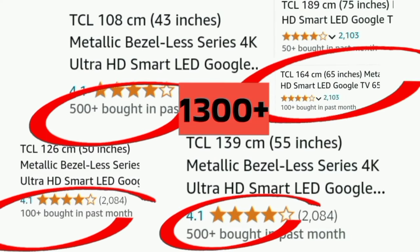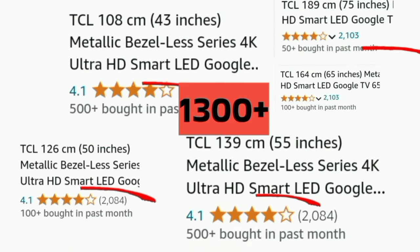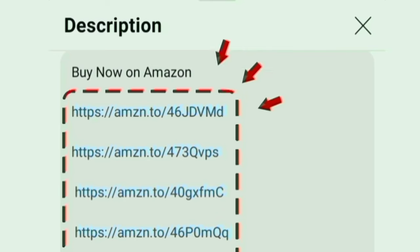Past month, 1300 plus customers purchased this TV on Amazon. The Amazon link is in the description box — you can order from there.